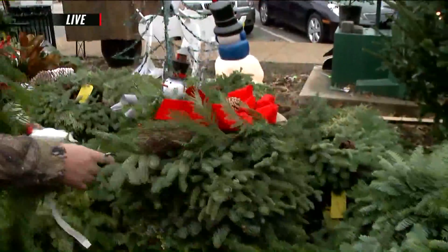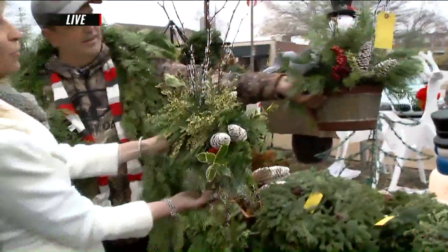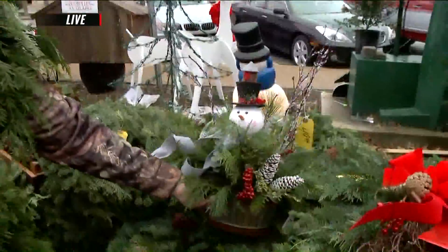We have lots of swags, and here's another centerpiece. I like both of them. What a great hostess gift or something too. Absolutely. Very festive.